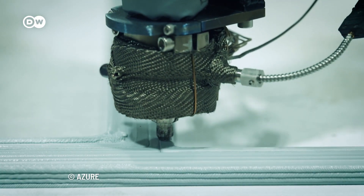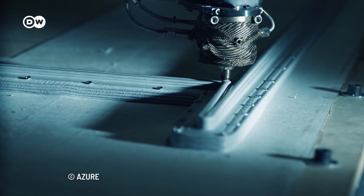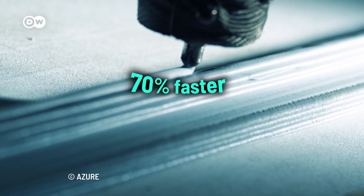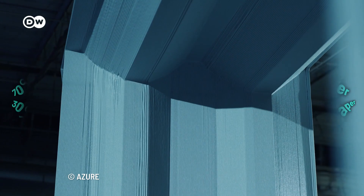After the house is designed, it only takes 24 hours to print out the unit. Azure claims that its technology can construct buildings 70% faster than conventional industry methods and up to 30% cheaper.